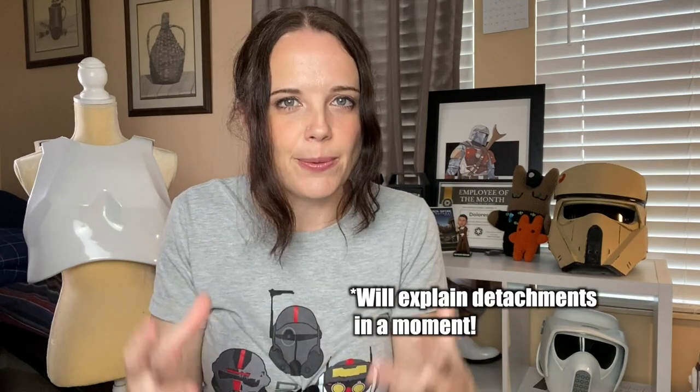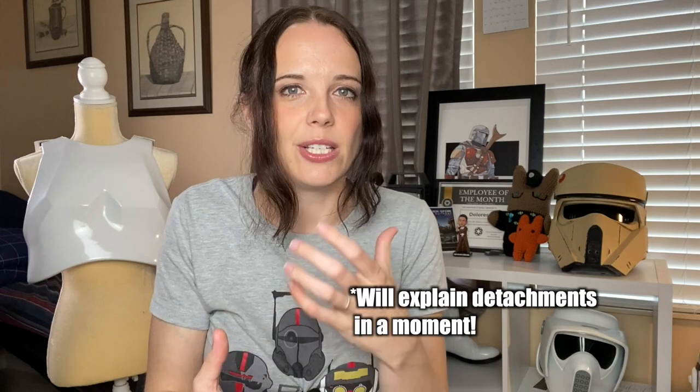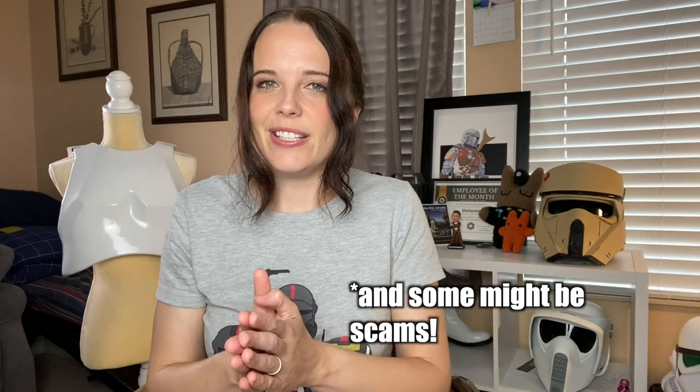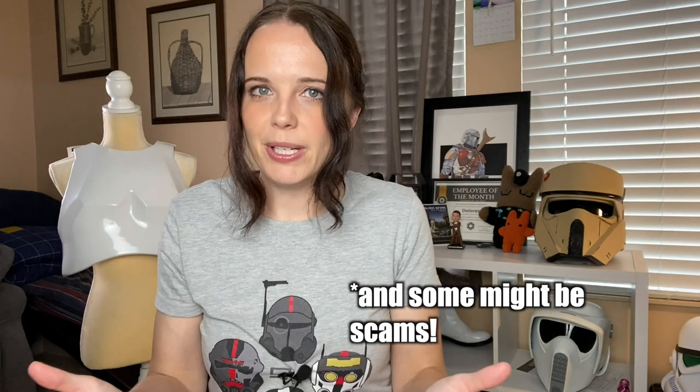Where to begin buying Star Wars armor? I highly recommend before you buy anything, do research. Go to the detachments, see what they're talking about, see who they recommend. Go to a Facebook group, see who they recommend. I always caution people against going to eBay or just doing a random Google search for where to buy Stormtrooper armor, because you will get websites that do sell kits and they will look amazing, but a lot of them are overpriced. There might be better options out there at a better price point.